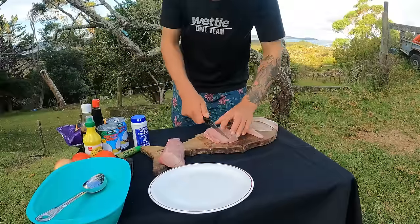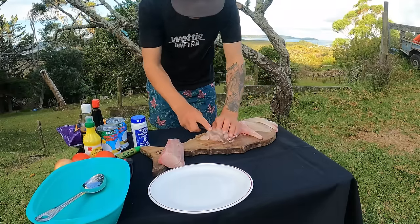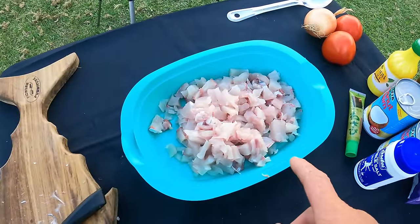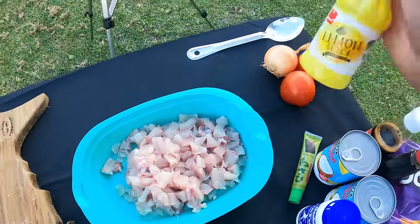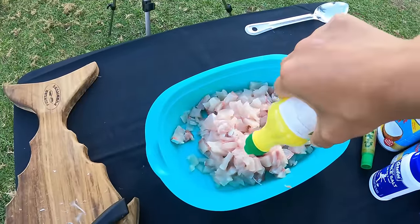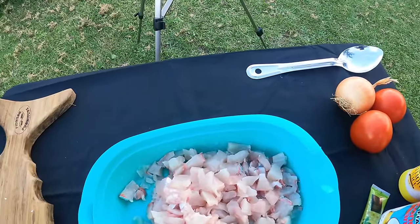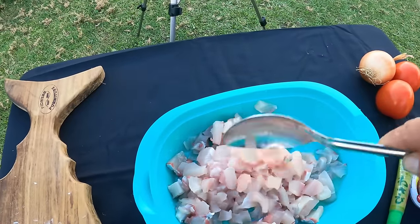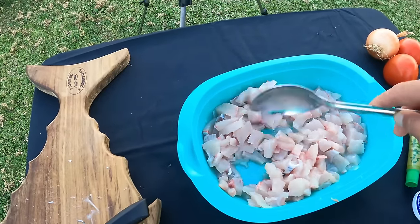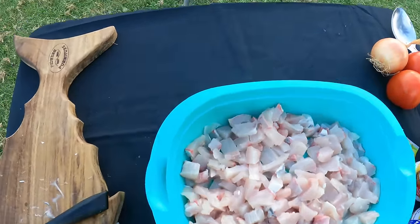We've got the fish all diced up for the raw fish. We're going to grab the lemon juice and give a generous sprinkle all over this fish. What that's going to do — the acid in the lemon is going to slightly cook that fish. While that's sitting doing its thing, we'll slice up the tomato and the onion, add that in, and let this sit a little bit. Then it doesn't take too long before you have your finished product. I'm sure everyone knows how to slice up onion and tomatoes, so I'll speed this bit up.